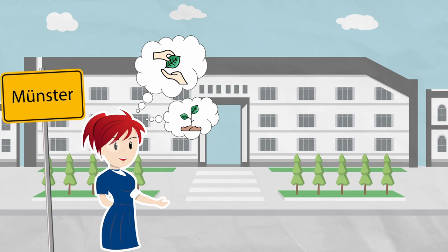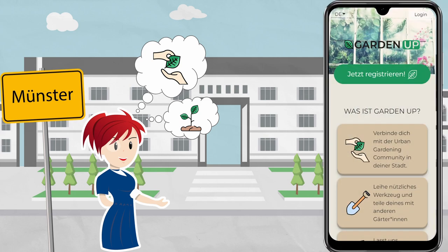Luckily, a colleague gives her a tip to try out this new platform, GardenUp, where urban gardeners in Münster can connect. Luisa decides to give it a try and quickly signs up to be a registered member of the GardenUp platform.